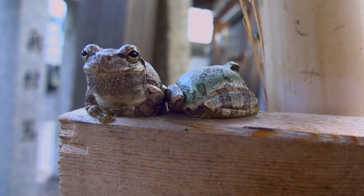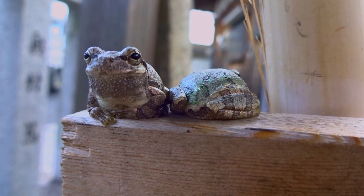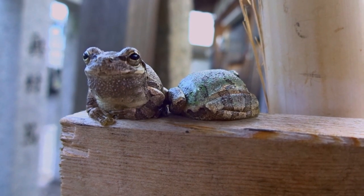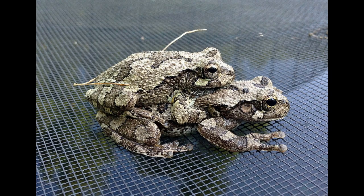Have you ever wondered how gray tree frogs survive the harsh winter months? Let's explore the unique burrowing behavior of gray tree frogs. Gray tree frogs are known for their ability to adapt to various environments. One of their intriguing survival strategies is burrowing to escape the cold.